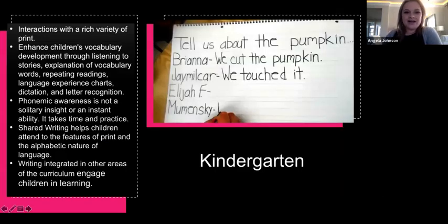In kindergarten, it gets a little more official. They finish preschool and then go to kindergarten, and interactions with a rich variety of print become important. You'll have around the room a lot of text, a lot of charts, a lot of visuals — because kids are trying to write there and they need models, labels around the room. Label the garbage can, have that around. The next thing is enhancing vocabulary development through listening to stories, explanation of vocabulary words, repeat readings, language experience charts, dictation, and letter recognition.